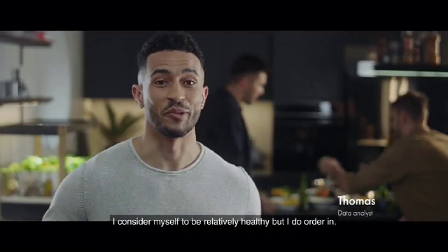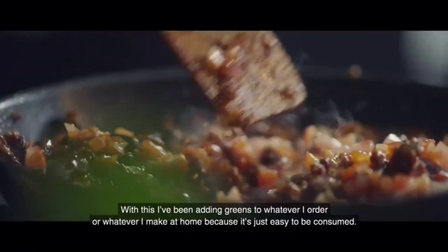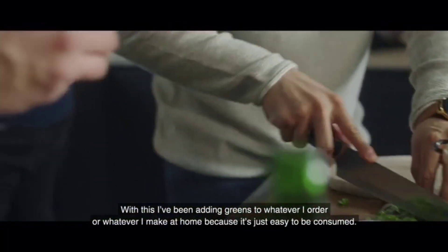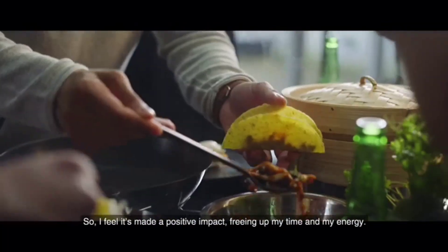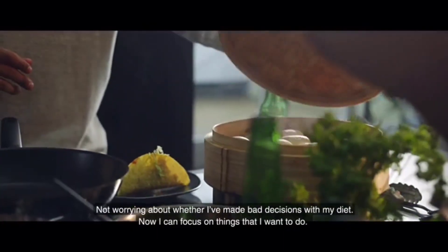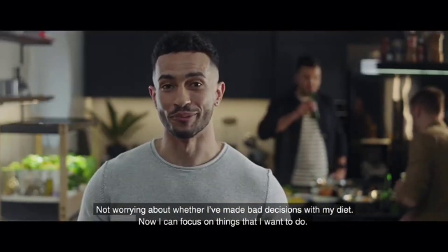I consider myself to be relatively healthy, but I do order in. With this, I've been adding greens to whatever I order or whatever I make at home because it's just easy to consume. So I feel it's made a positive impact, freeing up my time and my energy — not worrying about whether I made bad decisions with my diet. Now I can focus on things that I want to do.